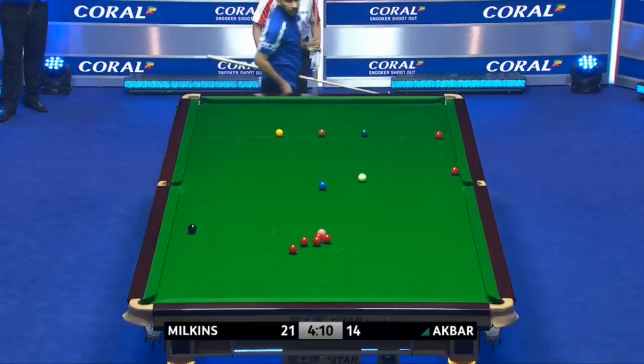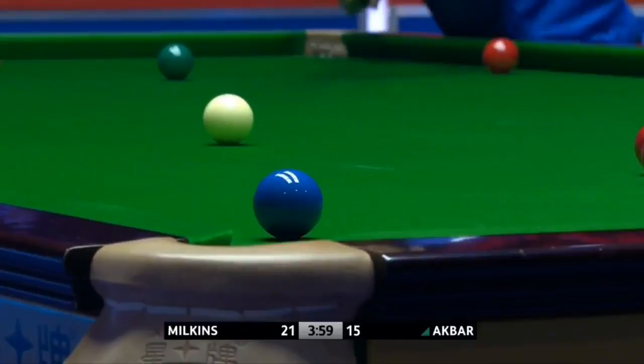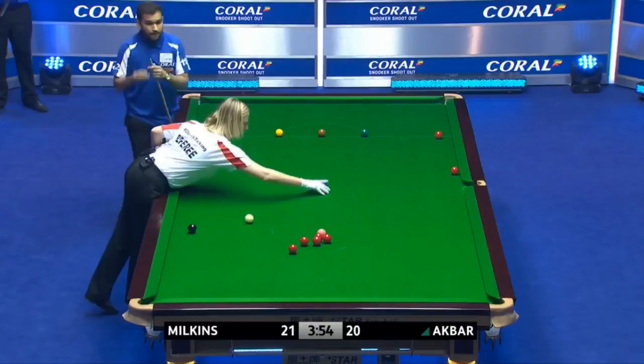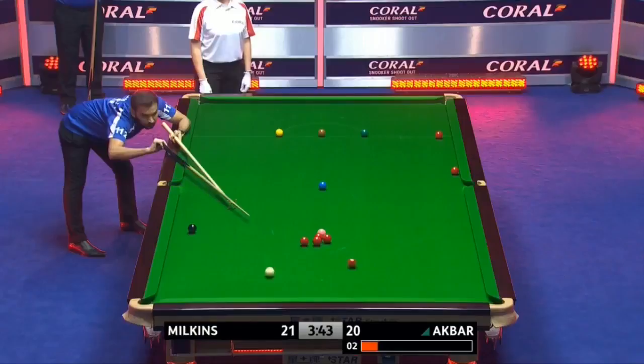Nice straight blue. Perfect angle on it, nothing to do with the cue ball. He can quite hit it though. Not a trellis player — I think he just about reached this. That's running down. Pressuring this. And he didn't cope with it.